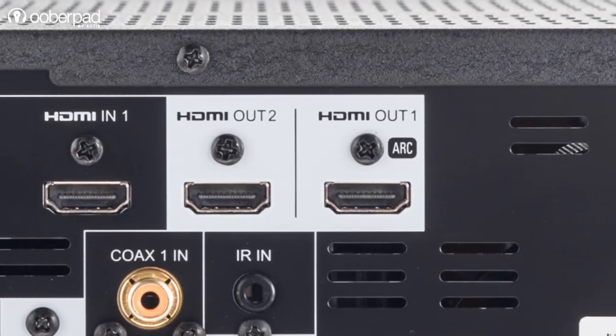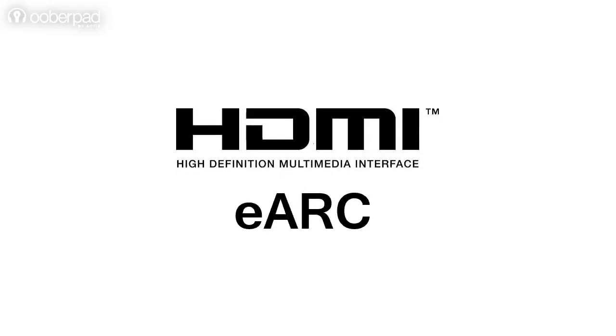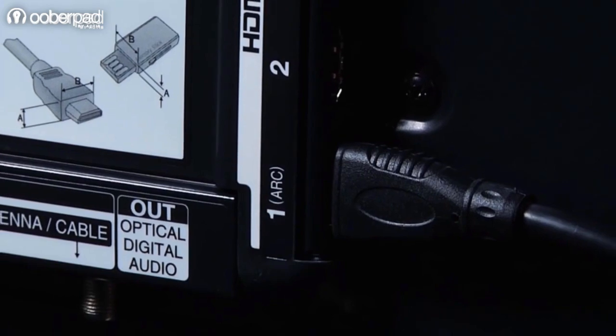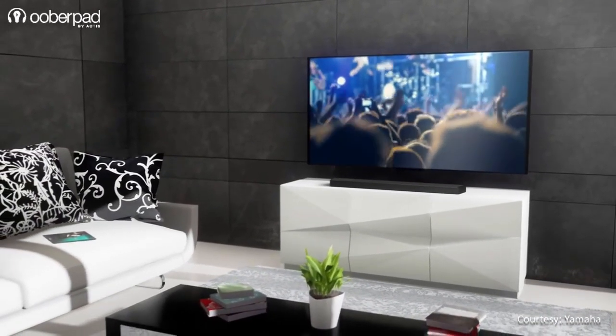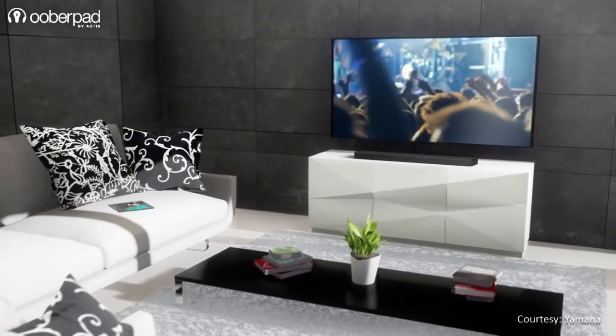While HDMI ARC is great, it does have some limitations. This is where the new and improved eARC steps up. It offers all the features of ARC and then some more. eARC is a huge step forward in AV and home theatre technology, and it would definitely simplify TV audio at home. Here's what it has to offer.